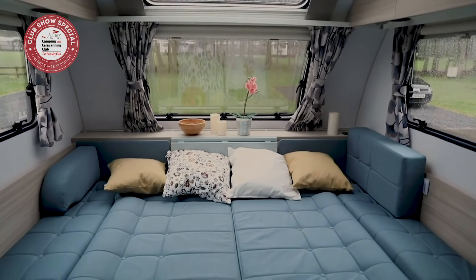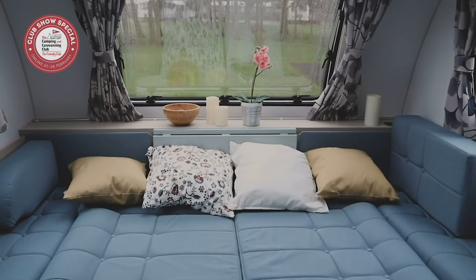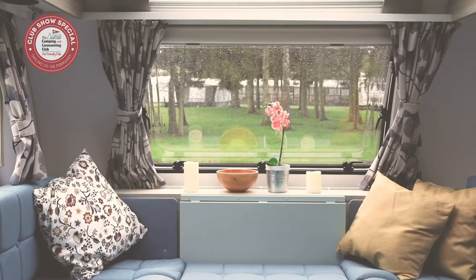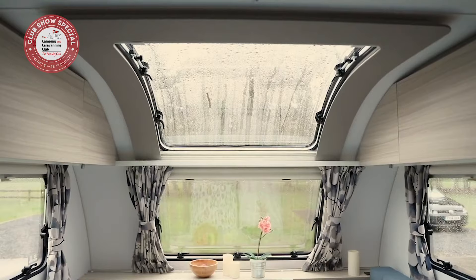Tip number three: think about your ideal caravan layout. For example, do you want a fixed bed or are you happy to make up the bed from sofas and have more space during the daytime? How many people do you plan to sleep in your caravan on a regular basis, and how wide and long do those beds need to be? Do you want bunk beds for the kids? Is there room in the bathroom to help little ones with washing and teeth brushing? Some dealers let you hire a caravan for a test weekend so you can get a real feel for the layout and whether it works for you.